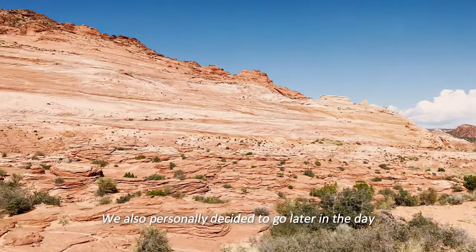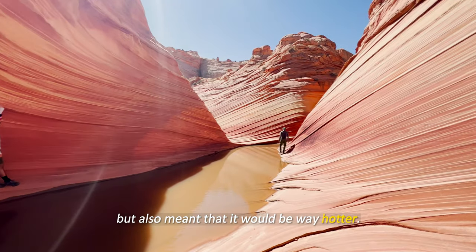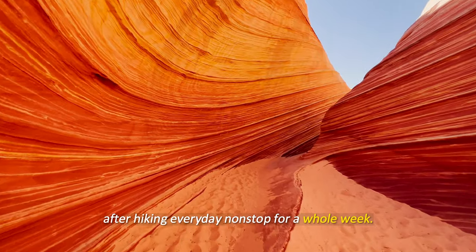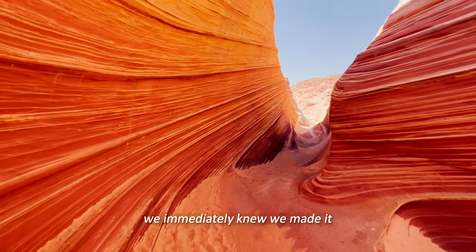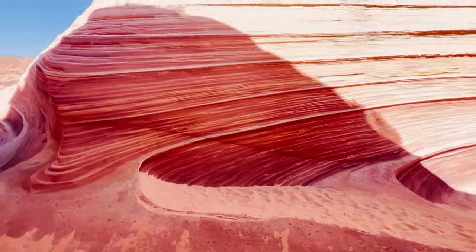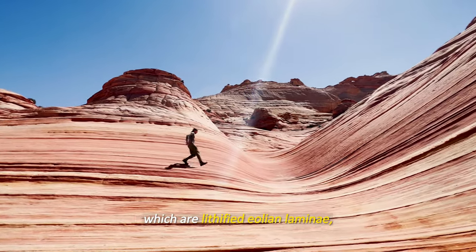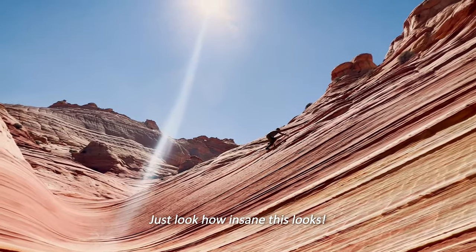We personally decided to go later in the day to get fewer shadows in our photos, but it also meant it would be way hotter — they do recommend going early. We walked for what felt like forever after hiking every day non-stop for a whole week, but the second we saw the famous Wave geology, we knew we'd made it and it was so worth it. The Wave looks like stripes, which are lithified eolian laminae — rock layers made of windblown sand.